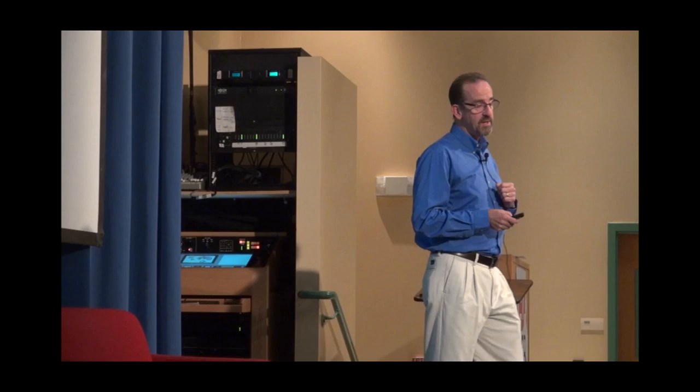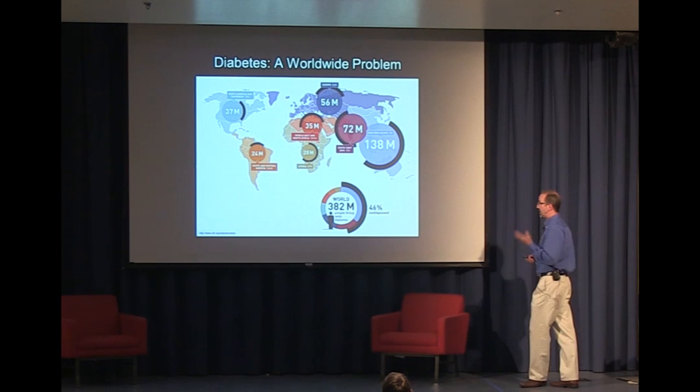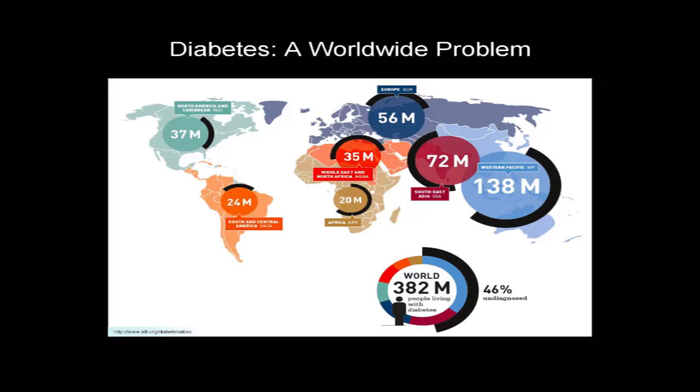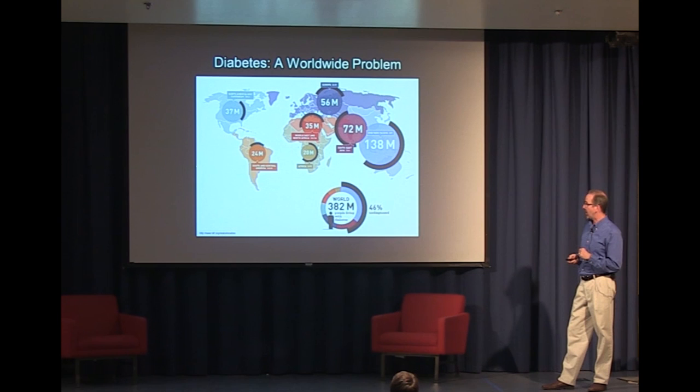Diabetes is a major global problem. This is the only major disease where the death rate is rising. In the U.S., the incidence of death from HIV and breast cancer combined are exceeded by diabetes. If we look across the world, there are close to 400 million people living with diabetes — about half of them don't even know it, they haven't been diagnosed. And the cost here in the U.S. of coping with diabetes and its complications and the lost productivity resulting from that exceeds $200 billion per year. It's a big problem.